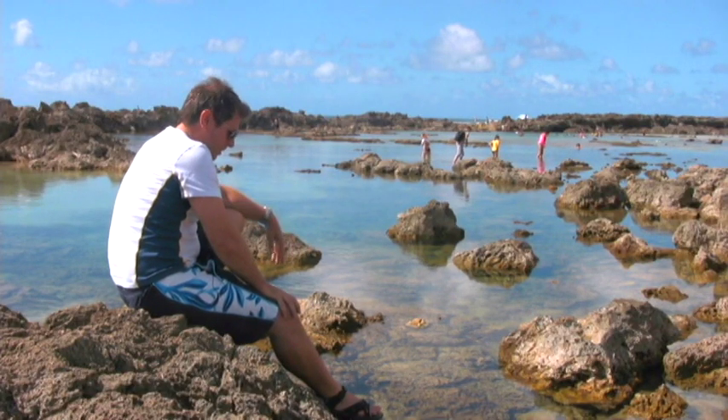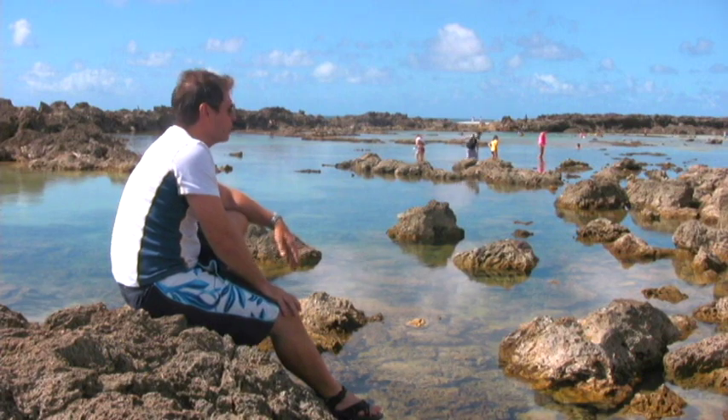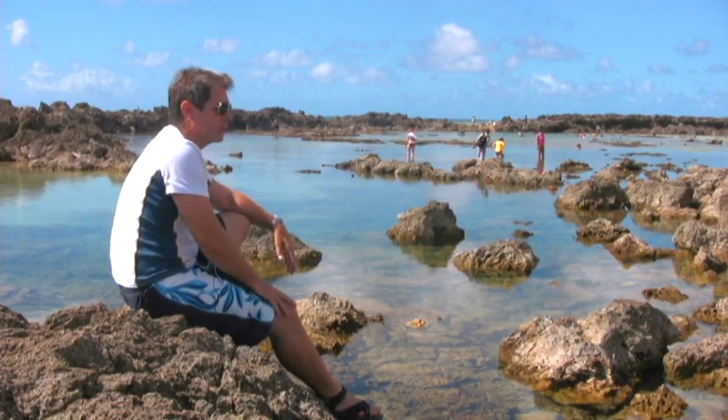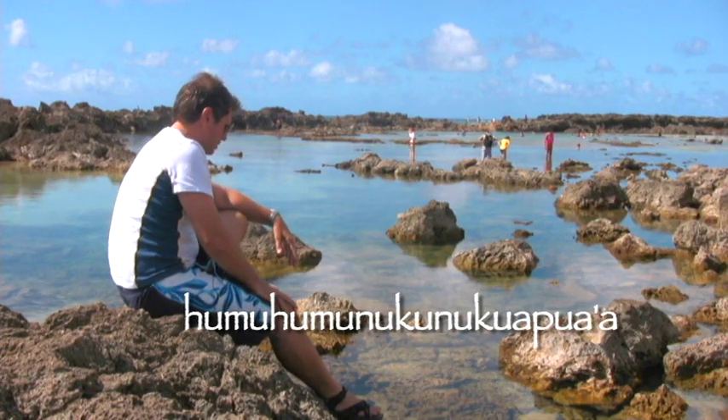I see some — I call them state fish because it's hard to pronounce the name. It's the longest word for a fish in the world, the Hawaiian state fish. It's pretty crazy. Right there, right there.